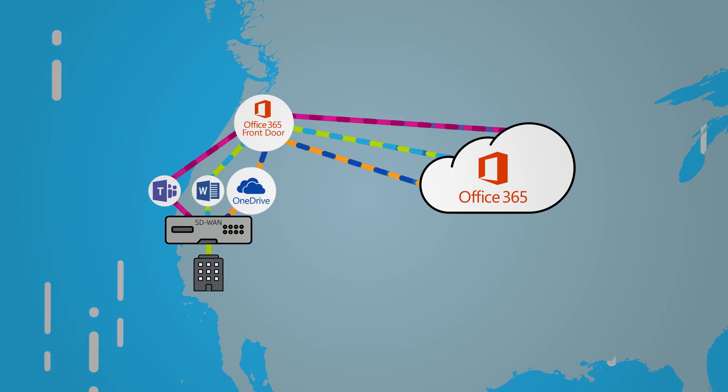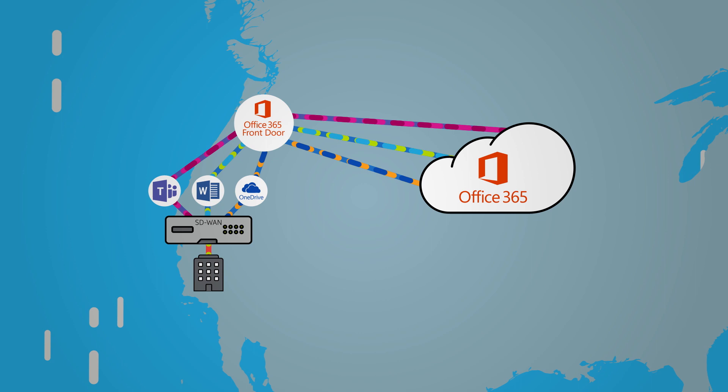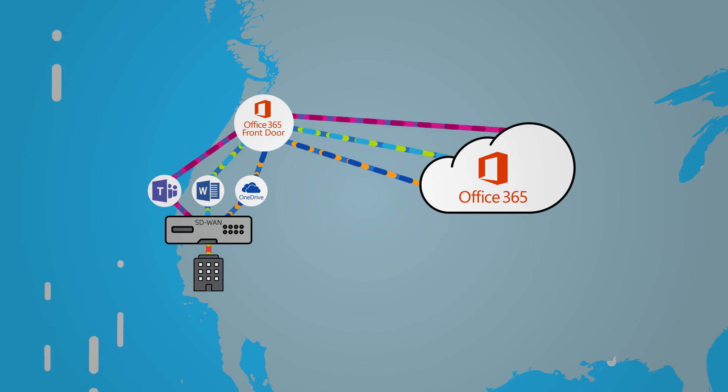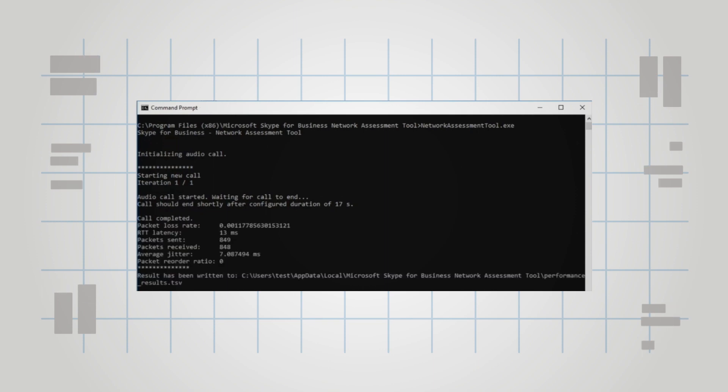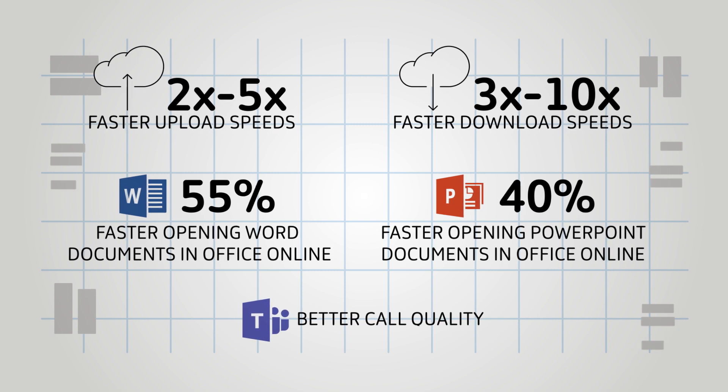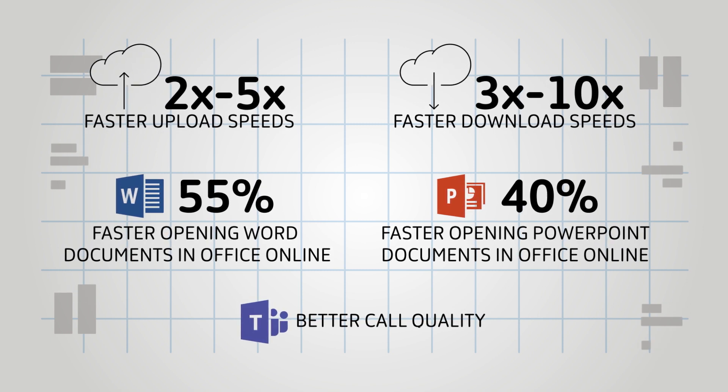Large OneDrive files can directly break out from the branch. Latency-sensitive traffic from Teams can receive preferential treatment and transport. We now see that our latency went from 200 milliseconds to just 13 milliseconds, and the 10 megabyte file downloaded in one-tenth of the time. Overall, Microsoft has measured dramatic improvements in Office 365 performance with local breakout.